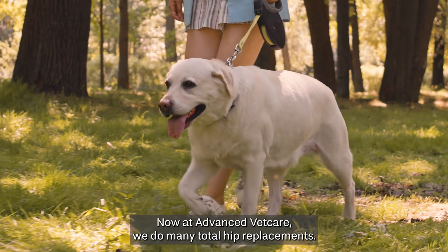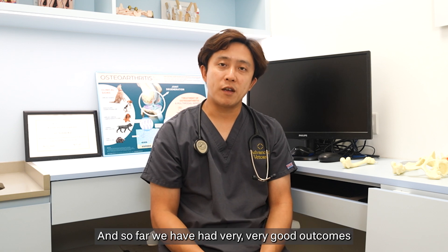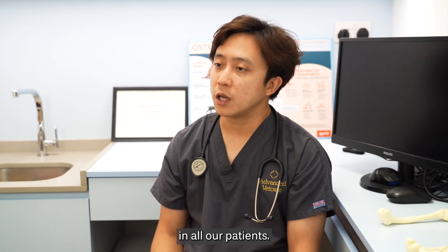Here at Advanced Vet Care, we do many total hip replacements and so far we have had very good outcomes in all our patients.